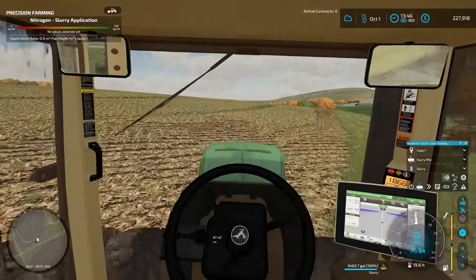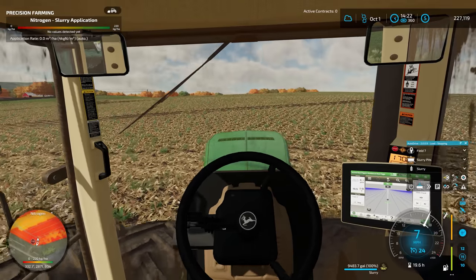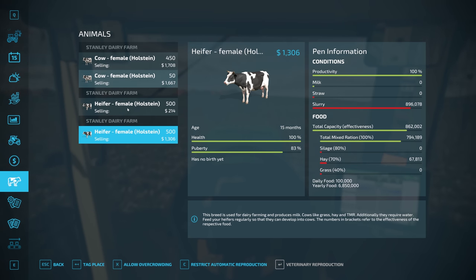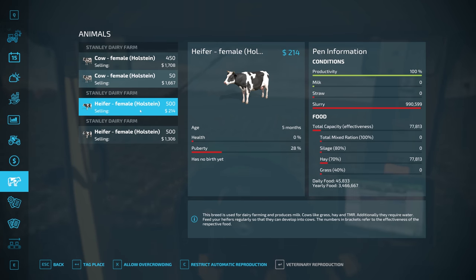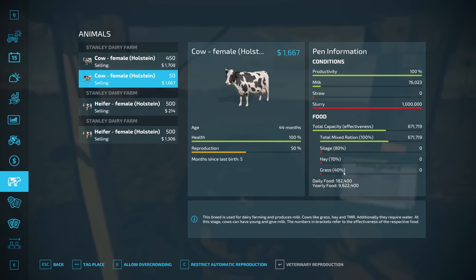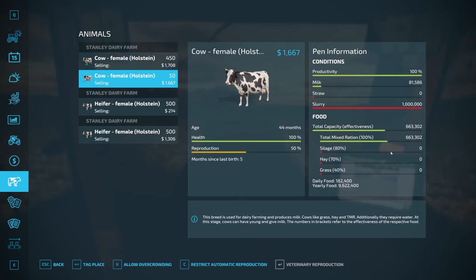I don't know if that increased consumption is intentional or just something weird going on between the mod and the map we're using, but we're just going to roll with it. More feed is definitely going to start being a problem for us. Looking at the calves — now they were calves before the month changeover — we're eating a lot more feed. I had 150,000 feed in here; we're eating 45,000 per day in this barn, 100,000 in this one, and 182,000 over here. That's a ton more feed than we were eating previously.